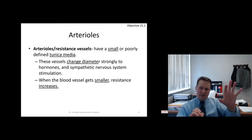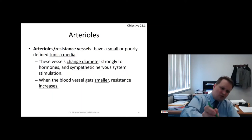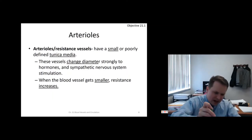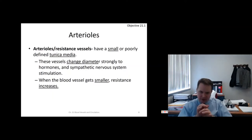Think of it like a straw: a big straw makes it easy to get liquid through, but a very small straw creates a lot more resistance. The diameter of a vessel determines resistance. Arterioles are smaller and can spasm down strongly to increase resistance in an area.